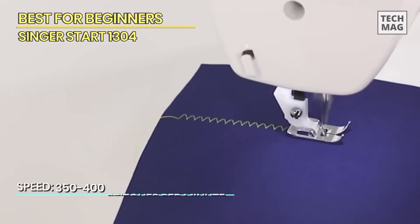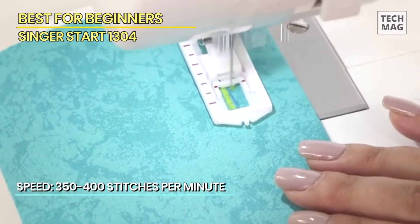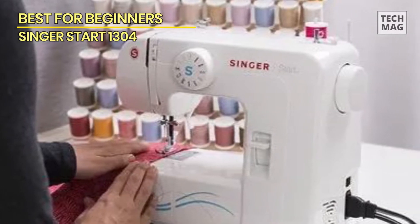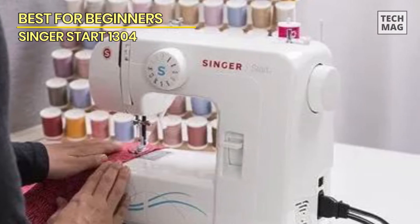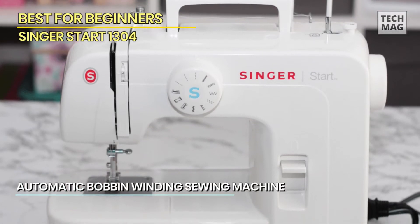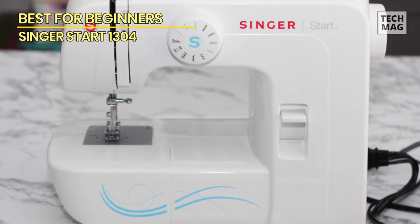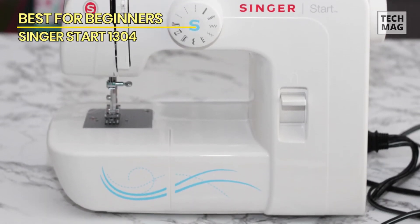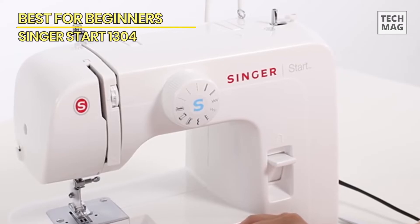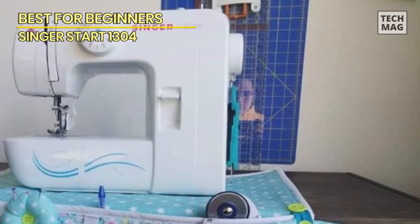Once you learn the basics of sewing, you can even make clothes since this sewing machine has a four-step buttonhole feature. Accessories include three bobbins, a pack of needles, two spool pin felts, a needle plate screwdriver, a seam ripper, an all-purpose foot, a zipper foot, and an instruction manual. There are also video tutorials by the brand online to help you learn. This sewing machine has a built-in storage tray and a handle, and weighing 12.8 pounds, it's easy to move to another location or take to a sewing class.